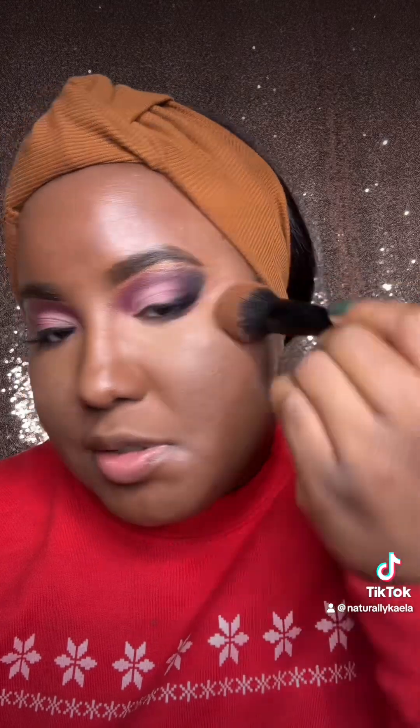Look at that finish. Perfect. I'm going in with the contour shade, and it's called Twerve, and I'm just adding that right to my cheekbones.